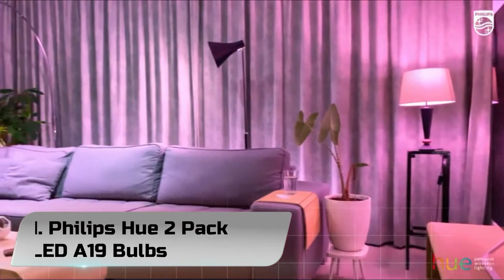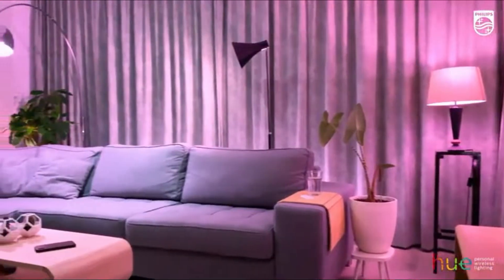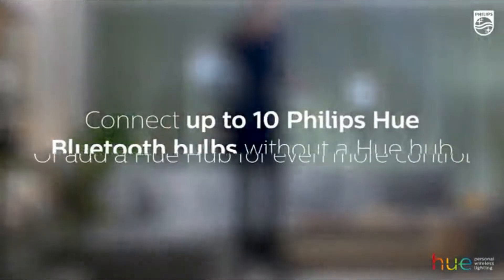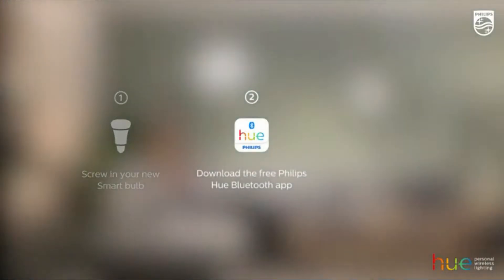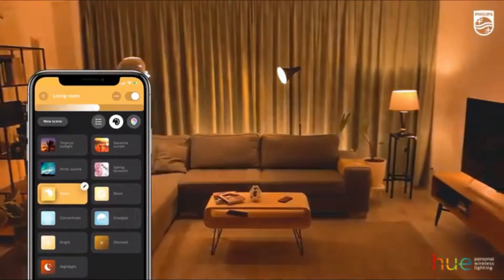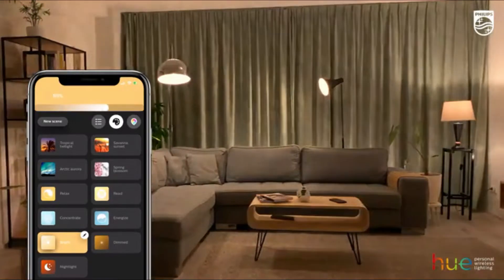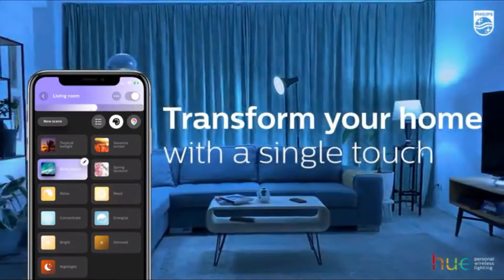Number 1: Philips Hue 2-Pack LED A19 Bulbs. New to smart lighting, get started with easy smart lighting with these Hue smart bulbs just by using Bluetooth without the hub. You can control up to 10 lights in one room. There is no need to get up to change your lights — control them with the free Bluetooth Hue app or just your voice with Alexa or Google Assistant. Works with all Echo smart speakers and displays and Google Nest devices. A Hue hub is required for Echo First Gen and Echo Dot First Gen.